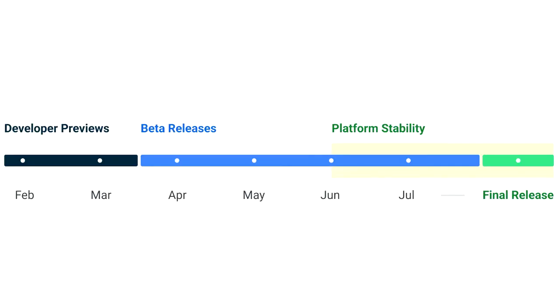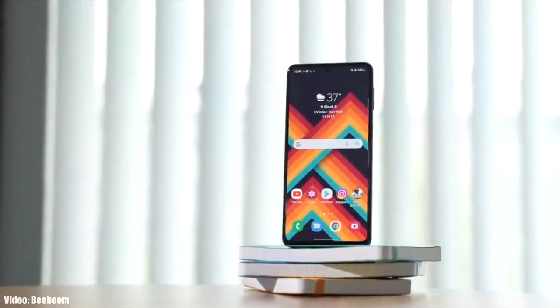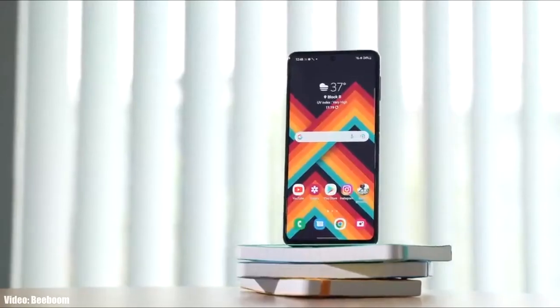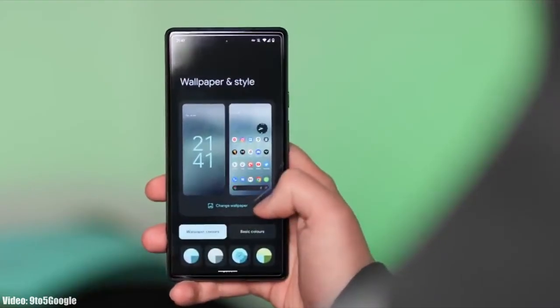Google will release the official Android 13 in September or maybe October, and after that Samsung will release its official roadmap — a list of smartphones that will get Android 13 with One UI 5.0 — which will also include the expected month in which the update will be released.